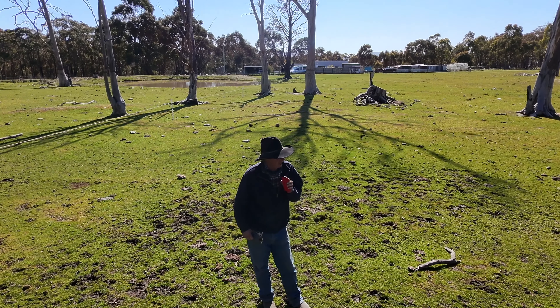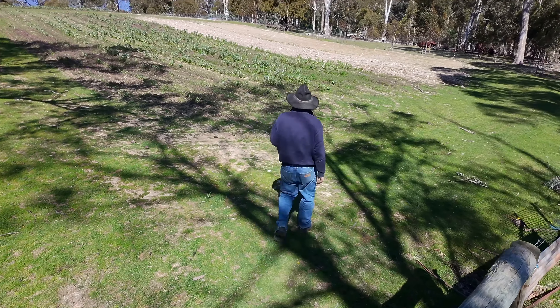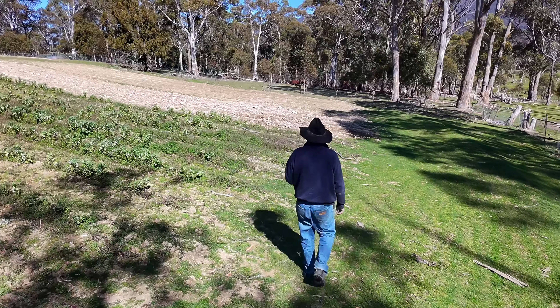Got a couple of cows there ready to calve probably in the next couple of days, so that's going to be a good deal. We'll head up here and just have a look to see if there are any potatoes poking through.